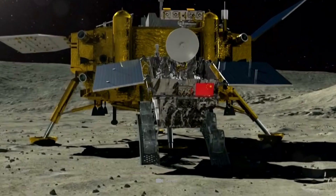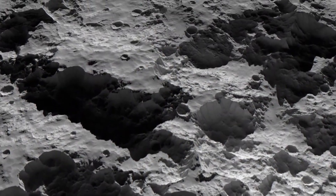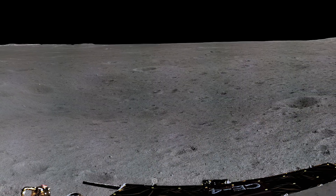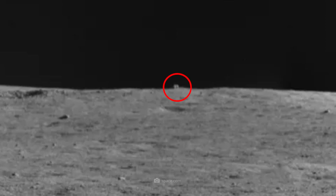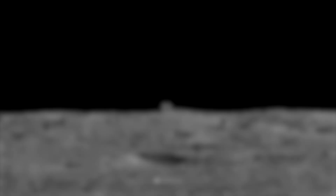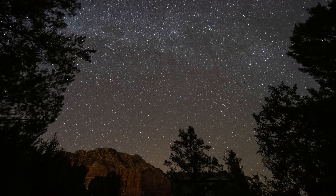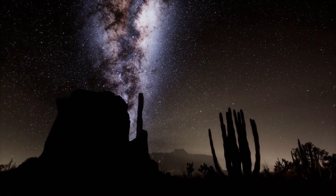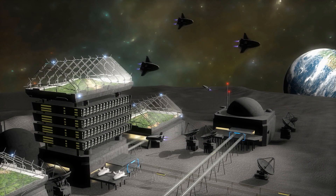In the fall of 2021, Yutu-2 strayed into an extremely rough lunar region. To find a way back to safe territory, Chinese researchers had the rover take a panoramic image of the terrain. When experts examined the images, their gaze fell on an unusual detail: on the northern horizon, near a fairly recent impact site, was an object that appeared almost cube-shaped. Scientists initially referred to it as the 'mysterious hut,' and it didn't take long before wild speculation spread online, with quite a few users suggesting it could be a structure of an unknown alien civilization.